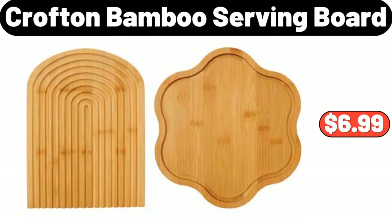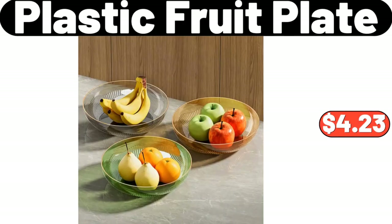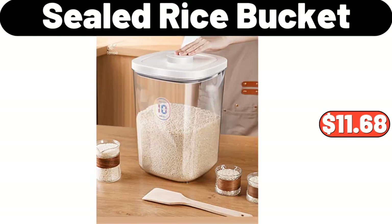Crofton Bamboo Serving Board, $6.99. Plastic Fruit Plate, $4.23. Sealed Rice Bucket, $11.68.